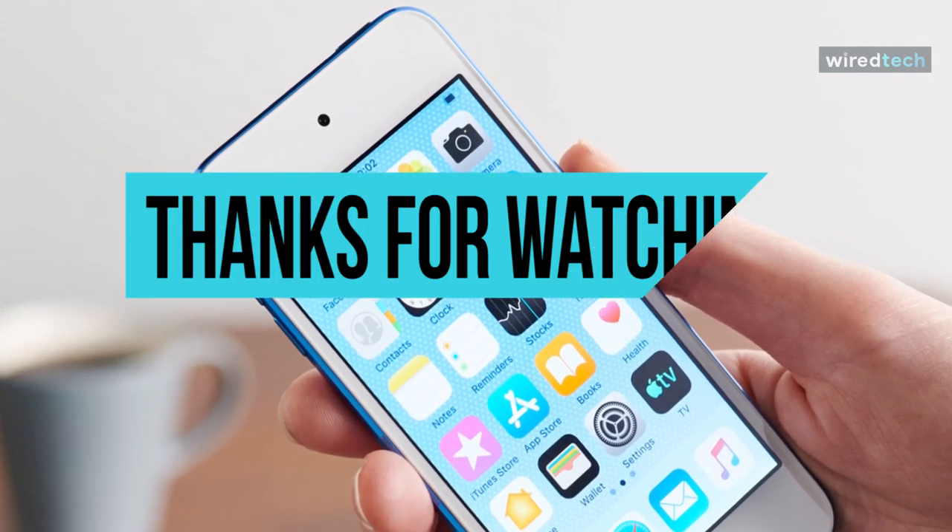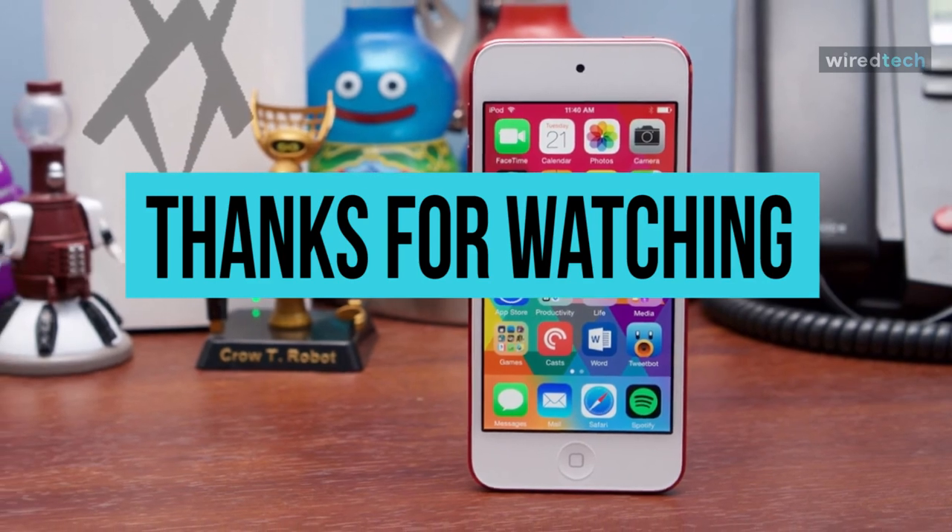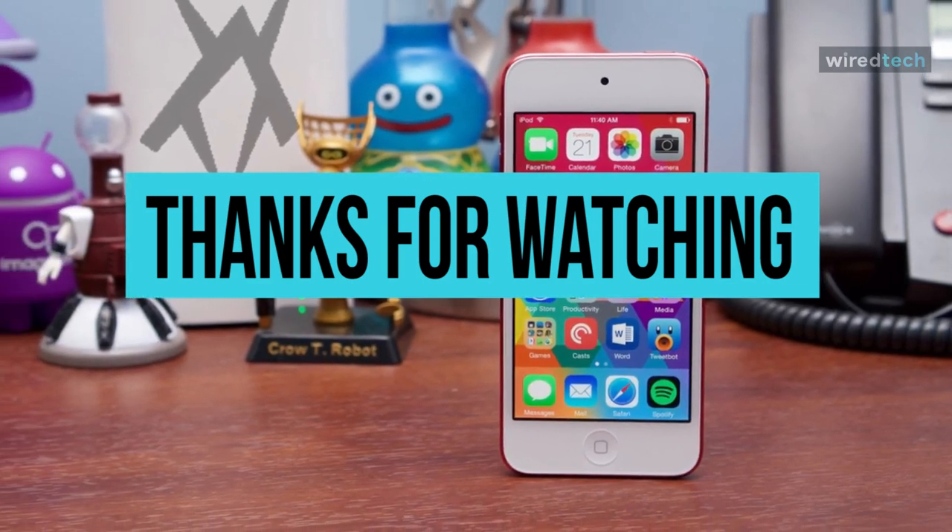Thanks for watching. If you like this video and want to hear more from us, please subscribe to our channel and hit the bell icon to get notified of our new videos. We'll see you next time.